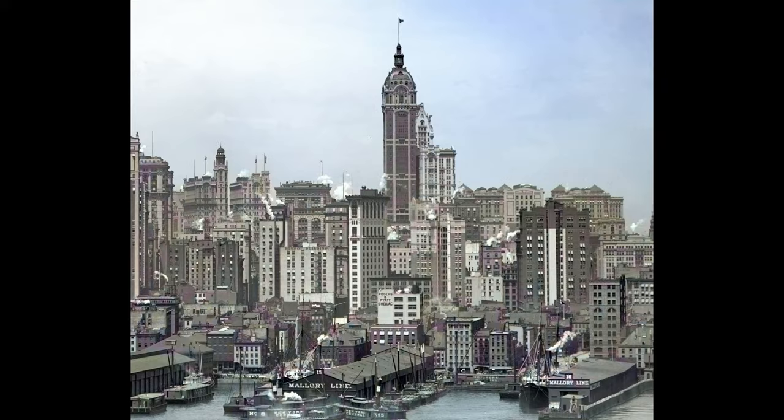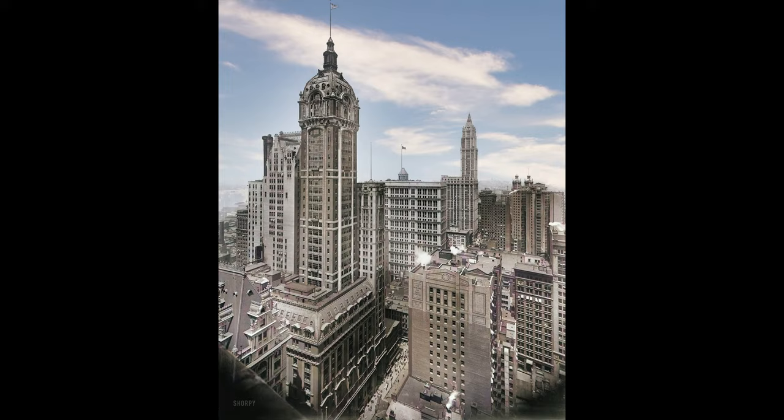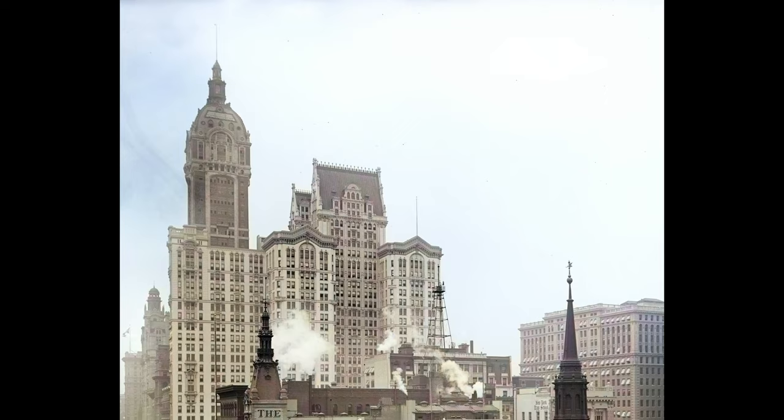When the Singer Tower was completed in 1908, newspapers scrambled to print lists of staggering statistical facts. The Sun reported on June 28: 'It contains 136 miles of various kinds of metal piping. The telephones, elevators, electric lights, fans, and clocks required 3,425 miles of wire, which if extended out would reach from the top of the Singer Building to the top of the Eiffel Tower in Paris with 300 miles left over.'